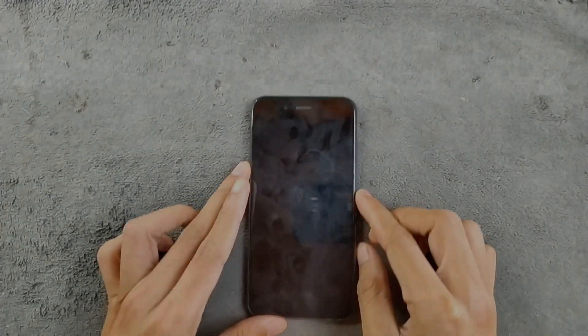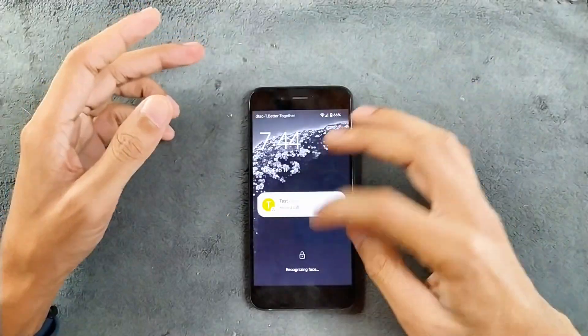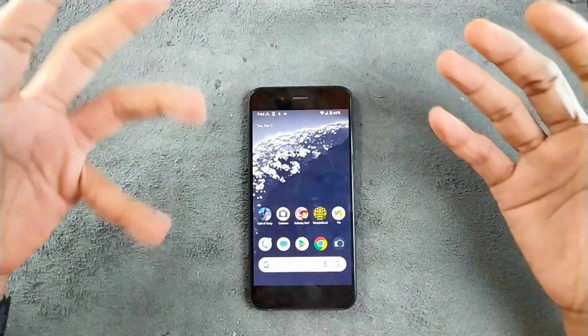Welcome back to another custom ROM review for Mi A1. This time we have PixelOS based on Android 14, and I have been using this ROM for about a week now. I have already tested everything as much as possible.